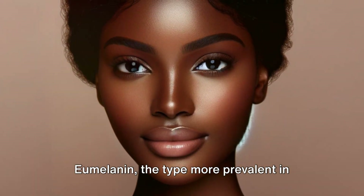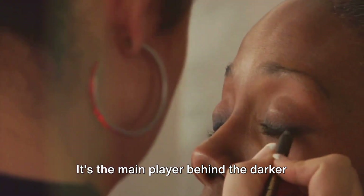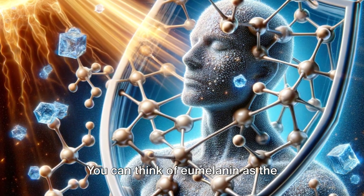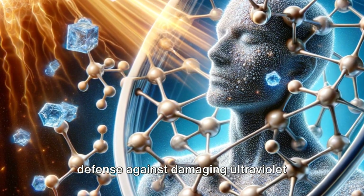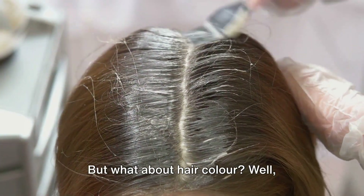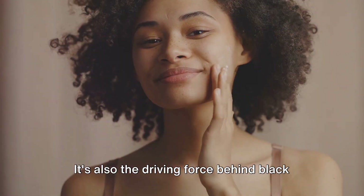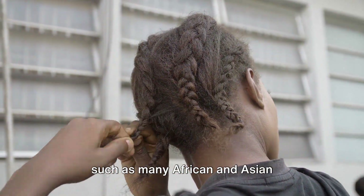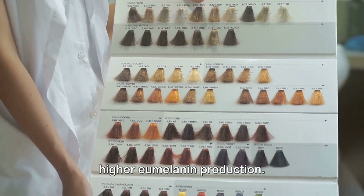Eumelanin, the type more prevalent in individuals with darker skin, gives a brown to black hue. It's the main player behind the darker skin tones seen in African, African-American and certain South Asian populations. You can think of eumelanin as the protective shield, providing increased defence against damaging ultraviolet radiation, particularly in regions where the sun isn't shy about making its presence felt. Eumelanin is also the driving force behind black or darker hair. In races with predominantly darker skin, such as many African and Asian populations, black or dark hair is more common, thanks to higher eumelanin production.